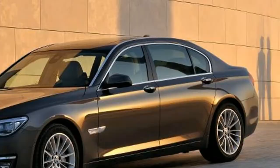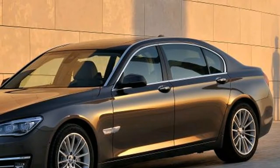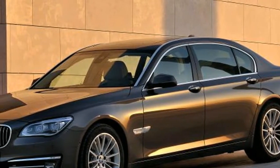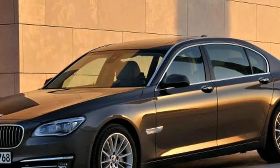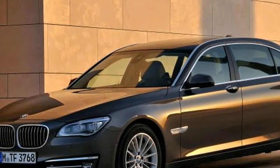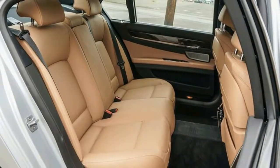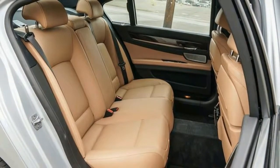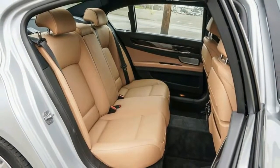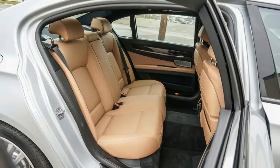An expansive BMW wouldn't be complete without a mouthful of a name, and a 2015 BMW 740 LDX Drive is certainly proof of that. Let's break it down. The letter D is relatively new for the 7 Series and designates what's under the hood — a 3.0-litre turbodiesel inline 6. The L means this flagship sedan is a long-wheelbase model, and xDrive is BMW speak for all-wheel drive. Add it up and you get a spacious all-weather luxury cruiser that tips the scale at 4,680 pounds.